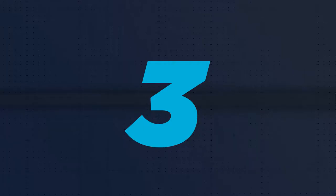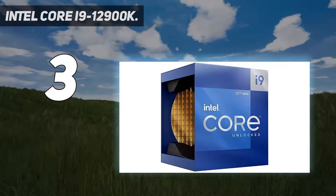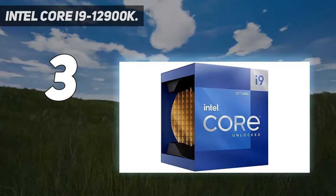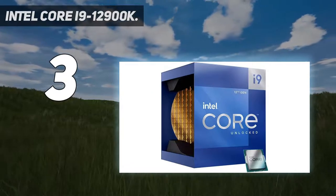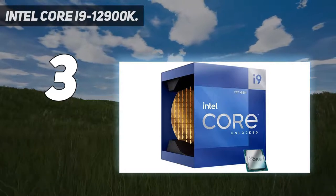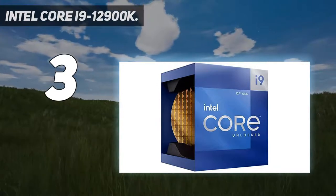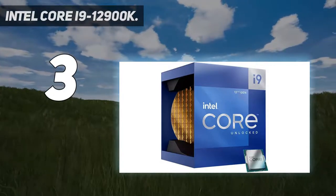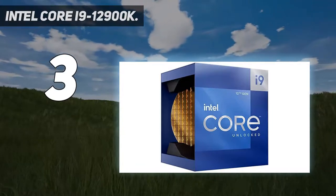At number 3: Intel Core i9-12900K. The Intel Core i9-12900K once held the title of the fastest gaming processor on the planet, at $589. It even outperforms AMD's Ryzen 9 5950X in gaming and even heavily threaded content creation tasks, making it an exceptional value for high-end game streaming too. It's also the uncontested leader in x86 single-threaded performance.